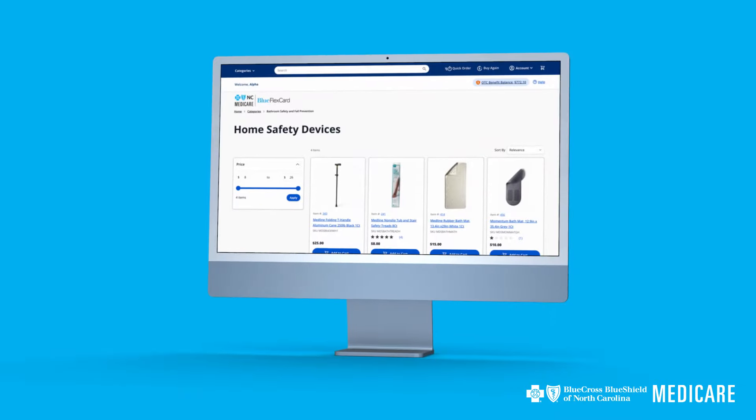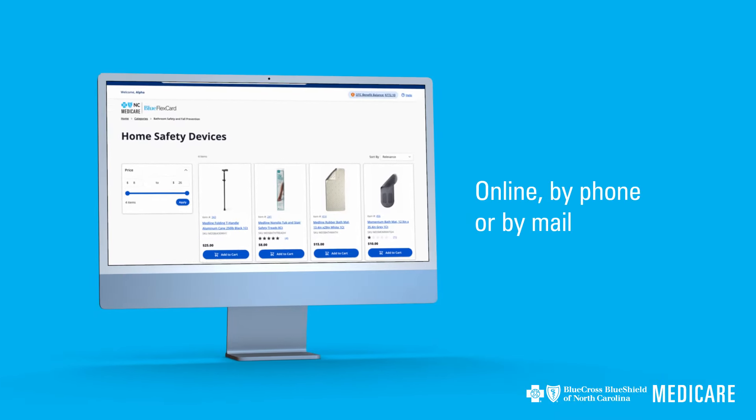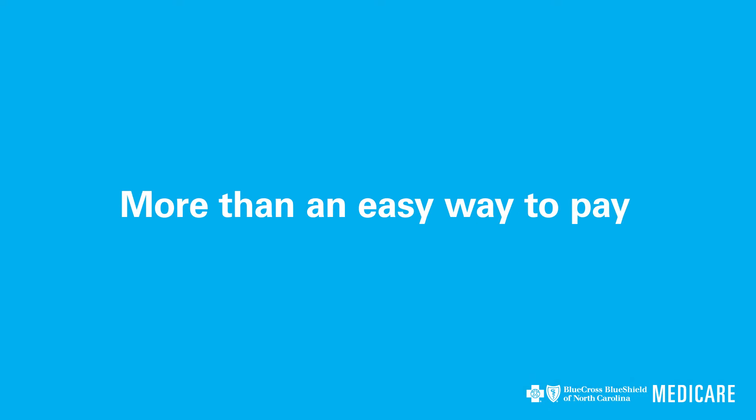You can even use your card to pay for select items in our home safety device catalog, online, by phone, or mail.